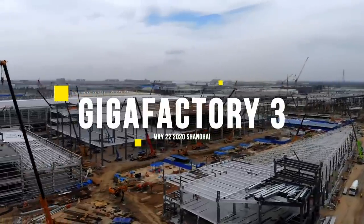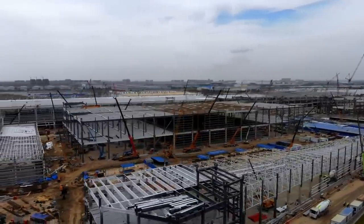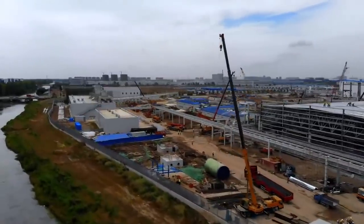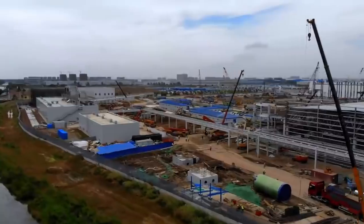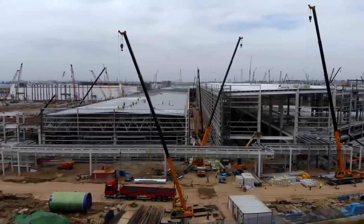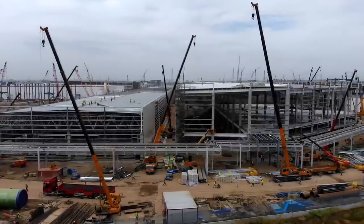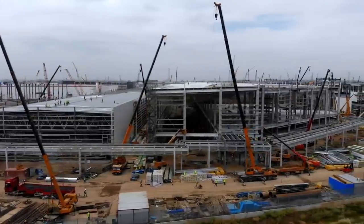Recent drone shots above Tesla's Shanghai Gigafactory have revealed the massive expansion that is taking place. Once the economies of scale plays out with this new expansion, Tesla will be able to use those profits to expand even more, until the company reaches a point where the production capacity meets the demand.